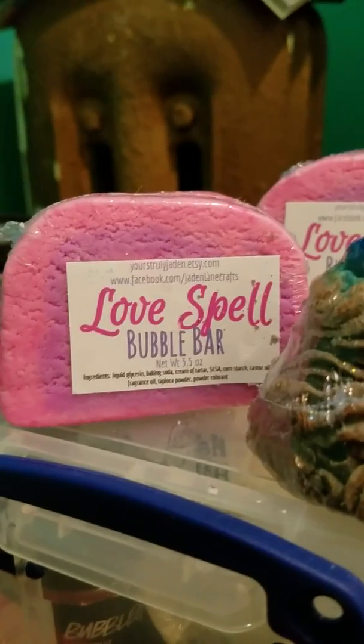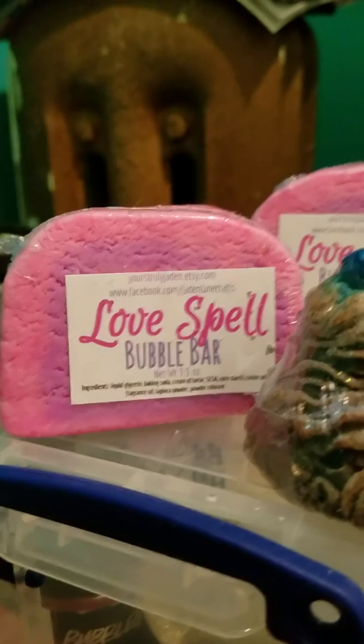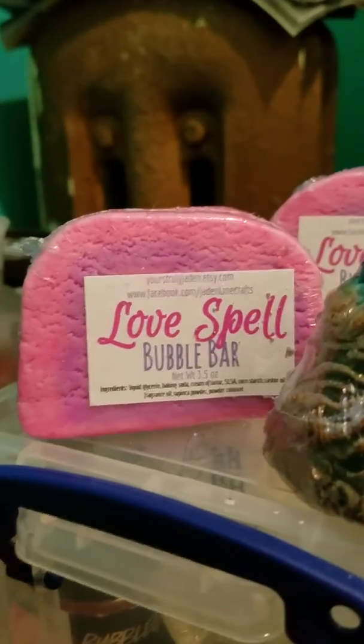I have all the Love Spell perfume, body splashes, whatever you want to call them, lotions — all from Victoria's Secret. This bubble bar is dead-on. This is the scent. And it's cute, it's really pretty too. She did it really nice. Nice and thick, too — look how thick that one is. And it's pink and purple. It's so pretty.